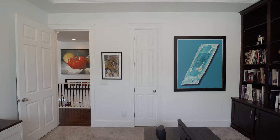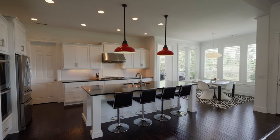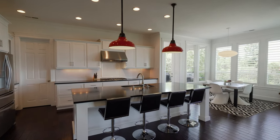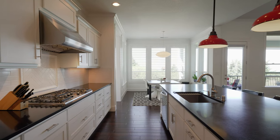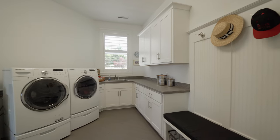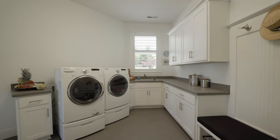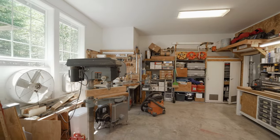We also have an office, or it could be another bedroom because it has a closet, a powder bath, a large kitchen with granite countertops, double ovens, stainless steel appliances, and then a huge pantry with a second refrigerator, and a huge utility room that goes off the kitchen into the garage. The garage is three bays and one of the bays is a shop.